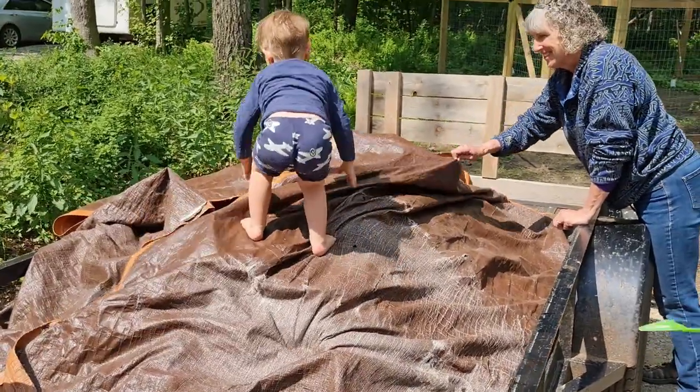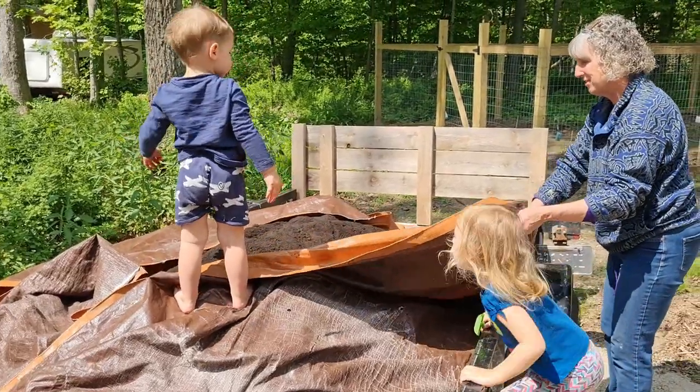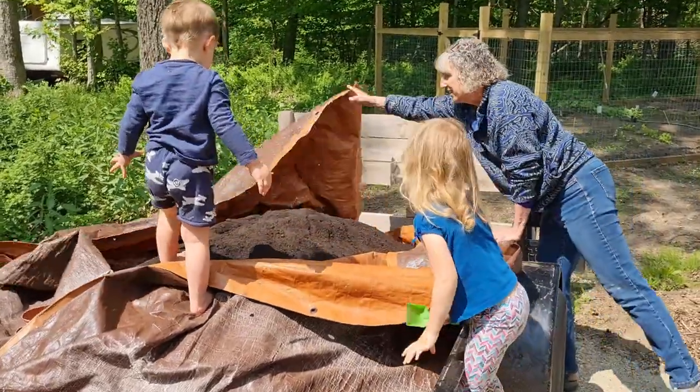What do we got here? We got dirt — gardening dirt. Wow, oh my goodness. Beautiful dirt.